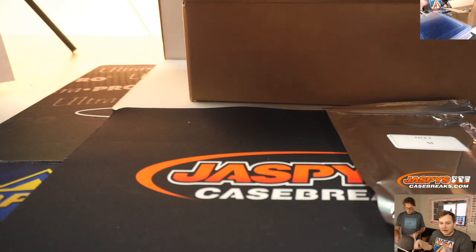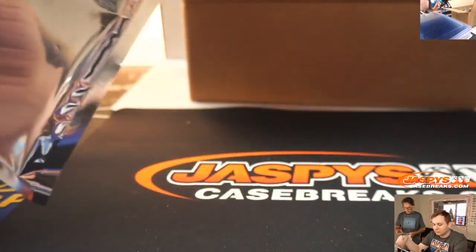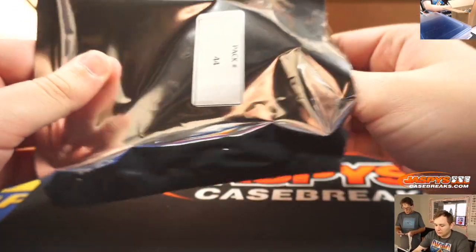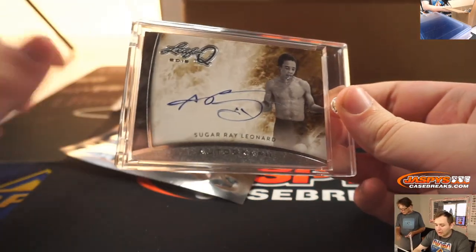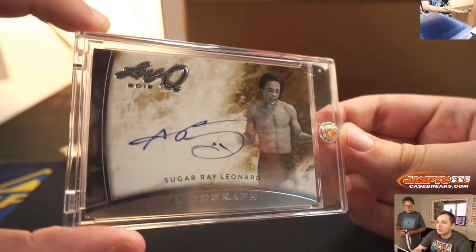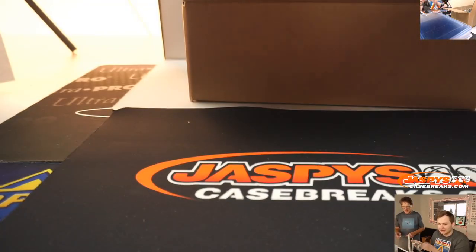Ian, and pack 44 for Ian. We have a Sugar Ray Leonard autograph. Sugar Ray? Wow, you got boxing! That's awesome. We threw some boxing in there, I guess. Pack 44, Ian. Nice.